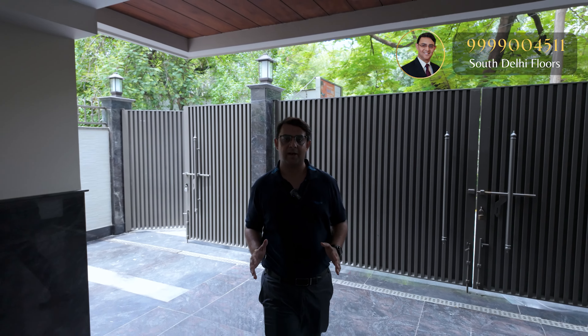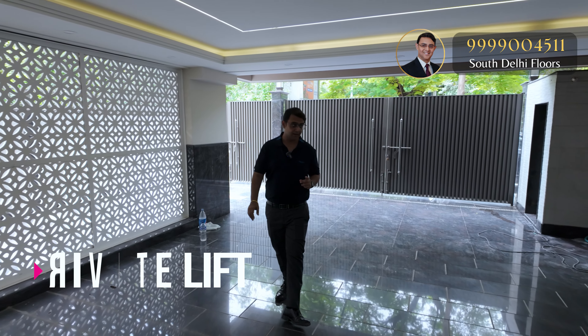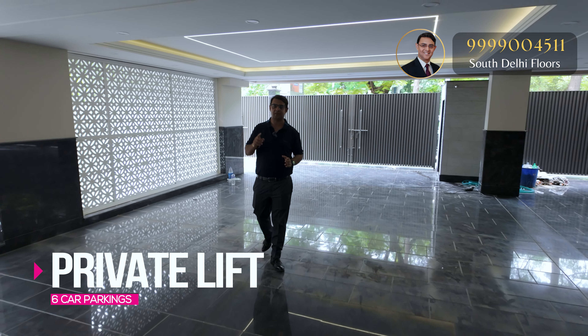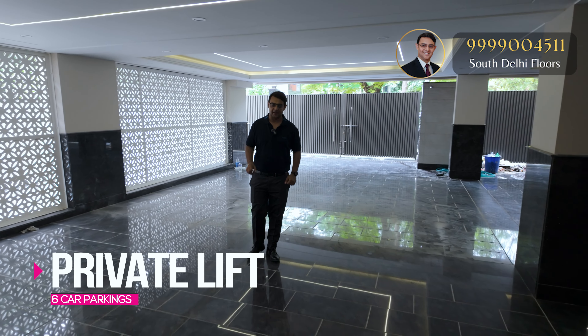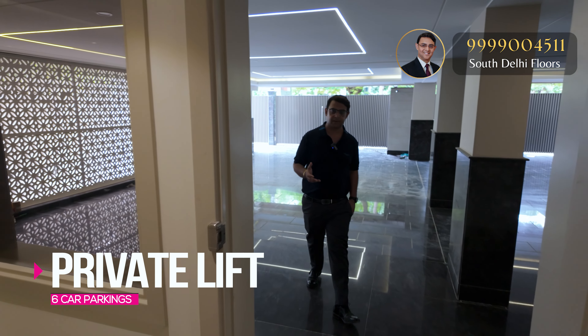Being an 800 gaj property, you get six exclusive parking spots. There's a double bay double gate here, where you can easily park three plus three — six car parking. Alongside the six car parking, you also get a private lift lobby.